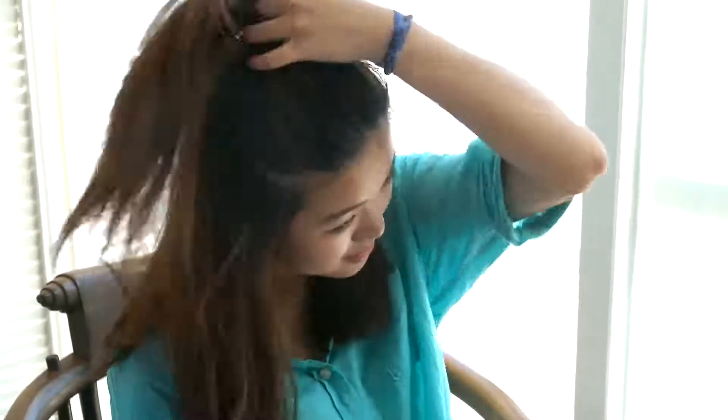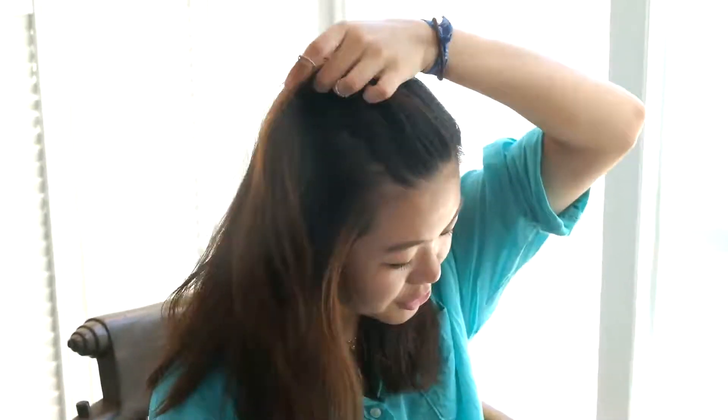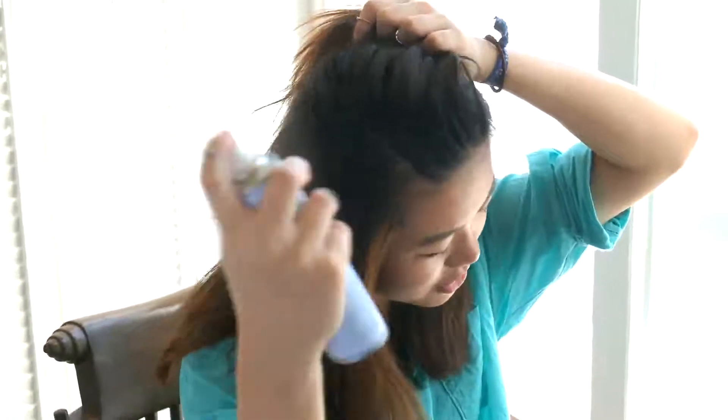And then rub it through your hair. Then separate another section of your hair and just spray it on and rub it. My hair is not oily anymore.